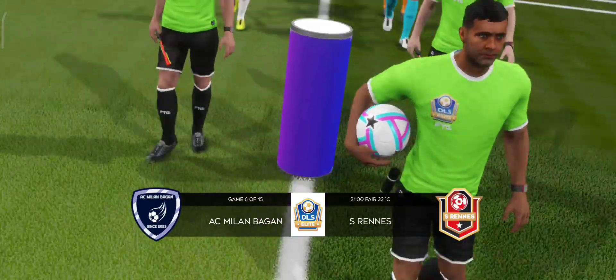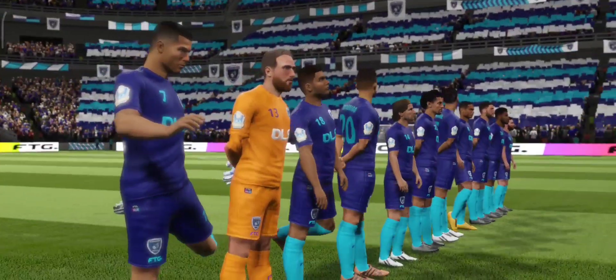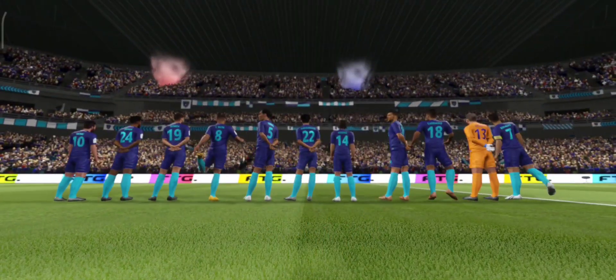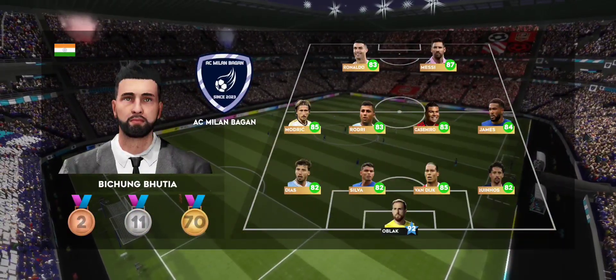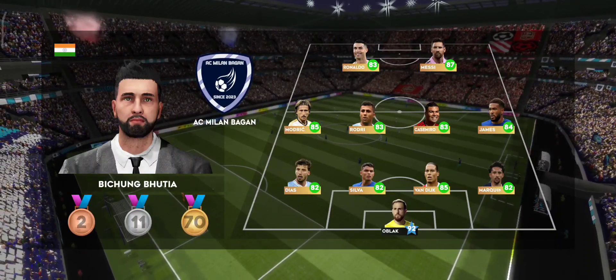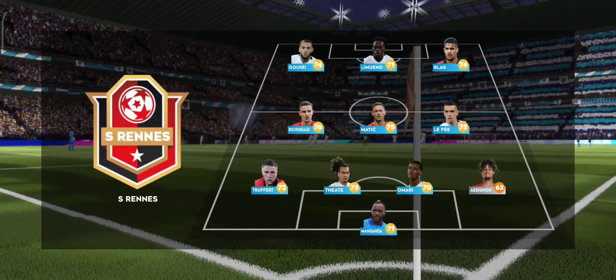This team should win — in theory they have a stronger side, but can they bag all three points? This is how the home team is lining up. They're going attacking with a 4-3-3 formation.